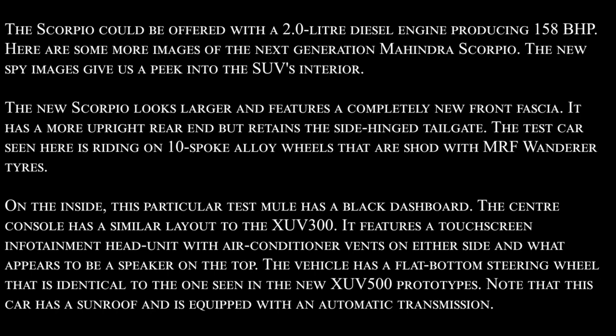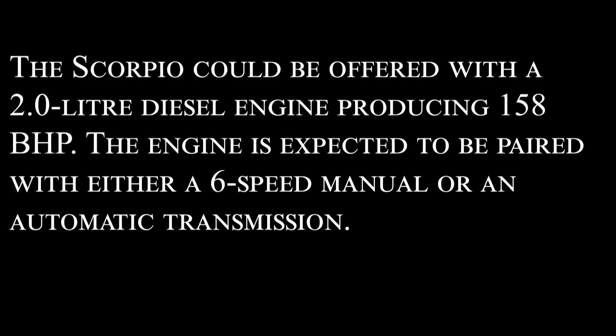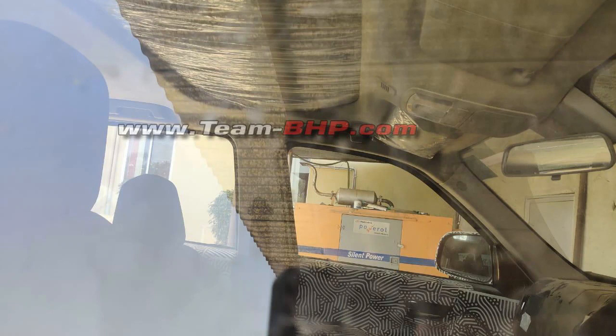To summarize the key details: the Scorpio automatic will feature a sunroof. It could be offered with a 2.0 litre diesel engine producing 158 bhp, expected to be paired with either a 6-speed manual or an automatic transmission. These spy shots confirm these details.